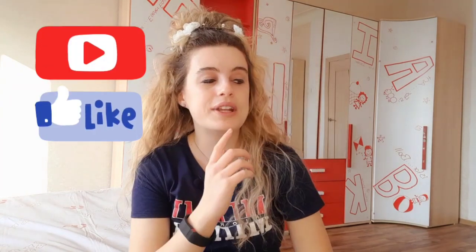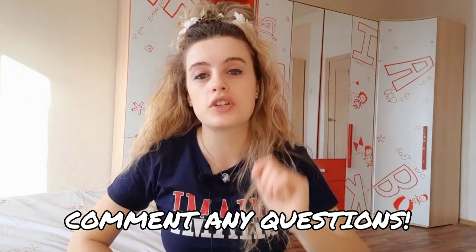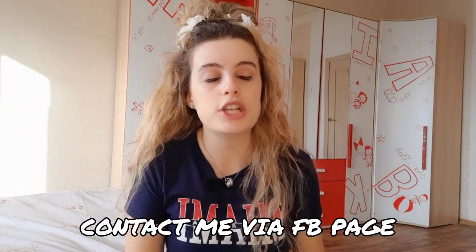Don't forget to subscribe and like this video! Find me on Instagram at Amy and Army, comment any questions below, and if you need to contact me go to my Facebook page - link is below. Until next time, see you soon, bye!